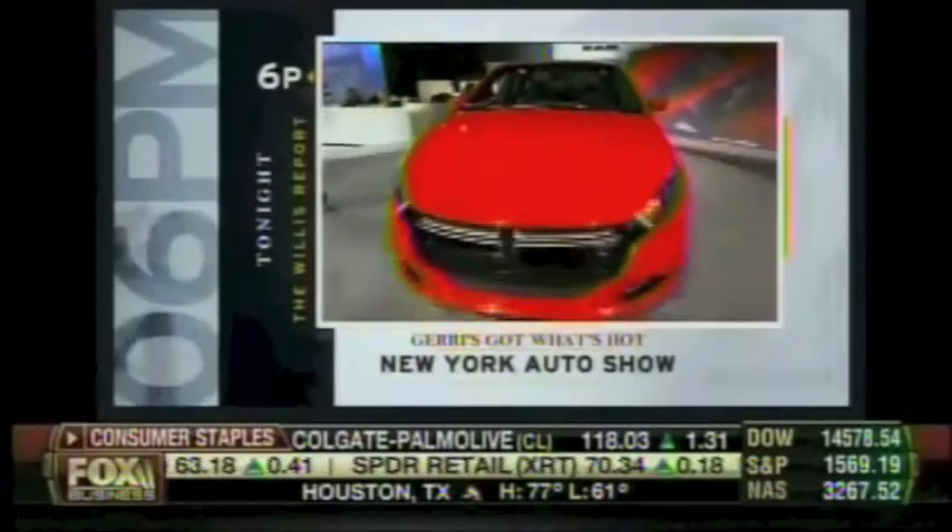Fasten your seatbelt. Jerry's got what's hot at New York's Auto Show. Lauren Fix on the luxury cars that are pulling ahead. Up next, we're taking you to the New York Auto Show. I'll be joined by car coach Lauren Fix on a tour of some of the hottest luxury cars on display. Stick around.